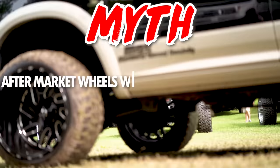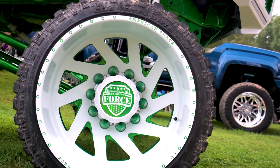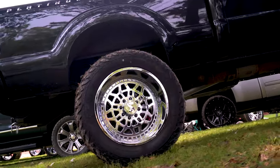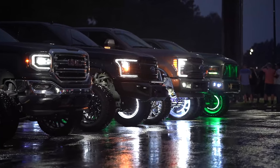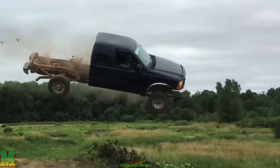Myth: aftermarket wheels will decrease your payload or towing capacity. Short answer — it depends. When selecting wheels and tires, there are a lot of things to consider: finish, style, size, and offset are all pretty important, but equally important is how these new wheels are going to perform with your truck. Most wheels are actually load rated from the manufacturer, meaning they've gone through a quality control process and have an assigned load rating per wheel, so you can confidently put them on your truck knowing they're going to hold up to any abuse you throw at them.